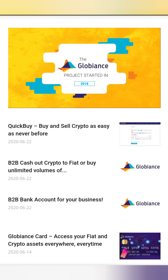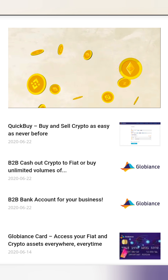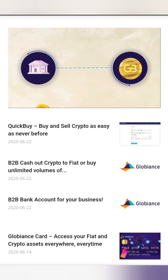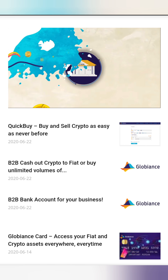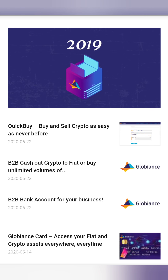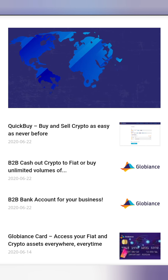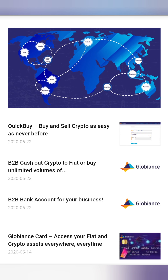The Globiance project started in 2018, at a time when crypto was already called dead. It became clear that the world needed a fusion of a bank and a cryptocurrency exchange. From day one, Globiance had been fully licensed and regulated in the European market, having obtained its first license in Estonia in 2019. Globiance now has an established global presence with offices around the world including Europe, the United States, Singapore, Mauritius, Australia, Brazil, Canada, Hong Kong, British Virgin Islands, and Latin America.